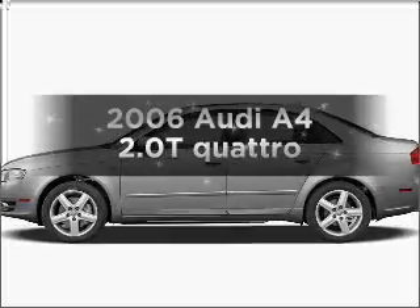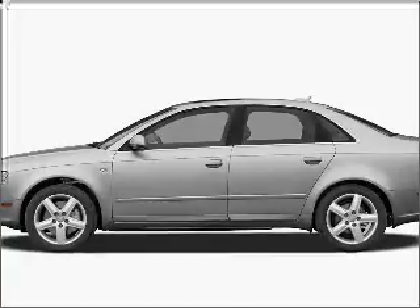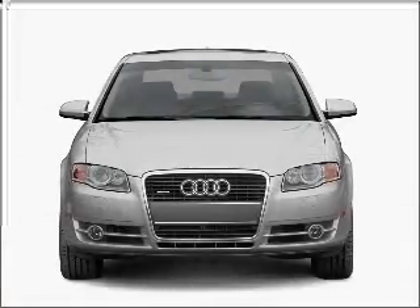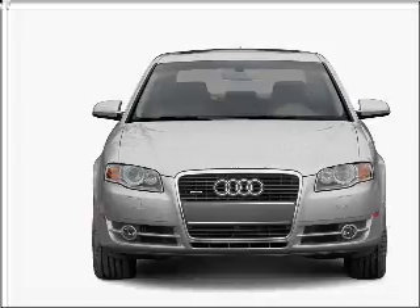Imagine yourself in this 2006 Audi A4. Everything you need under one roof with this great vehicle, with an efficient four cylinder engine connected to a smooth shifting transmission.